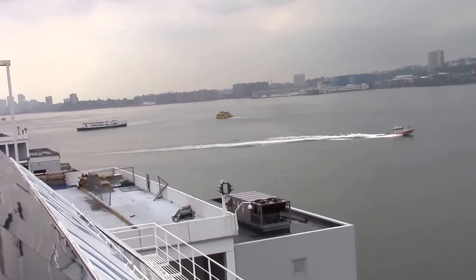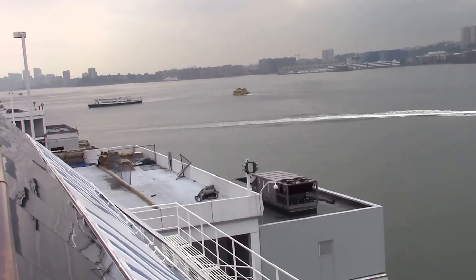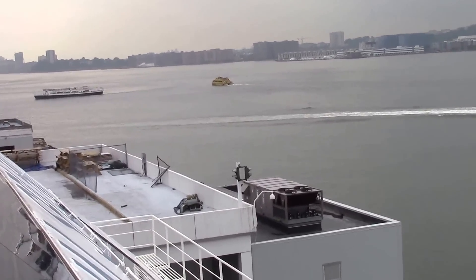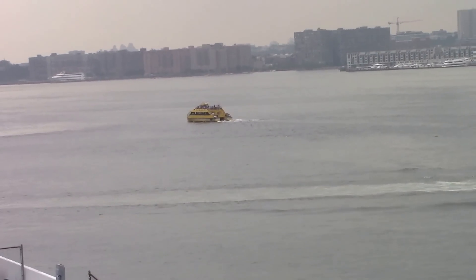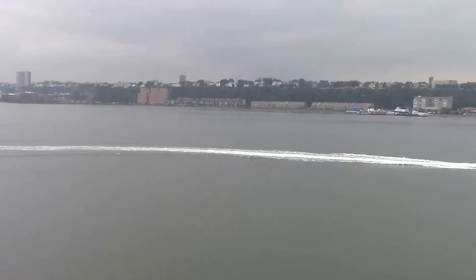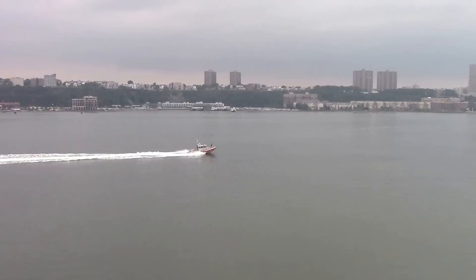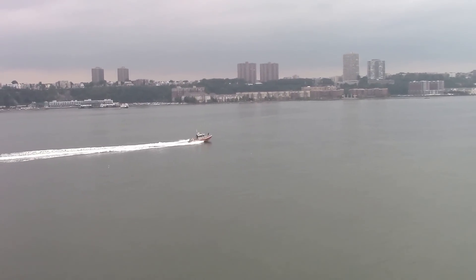Here we are in our room. Hard to see. Getting ready for the muster drill.